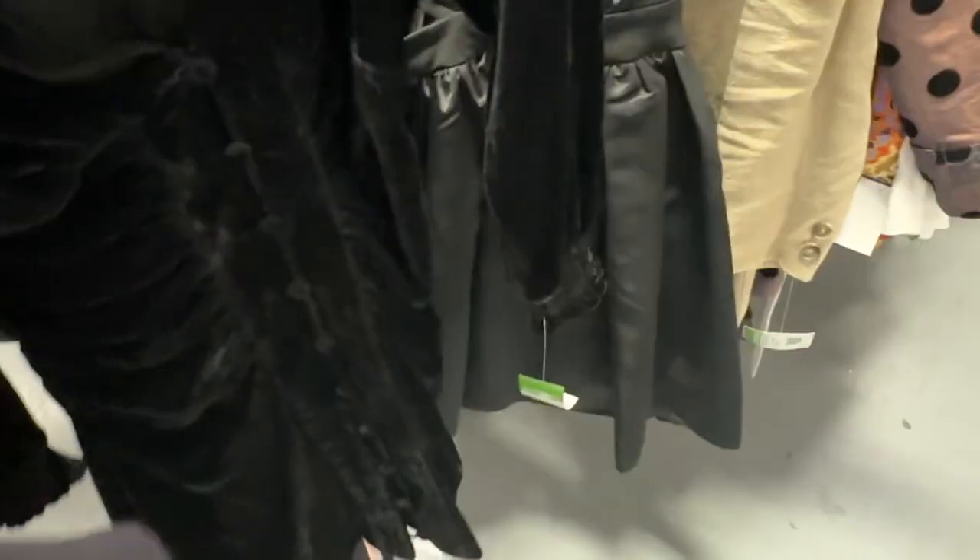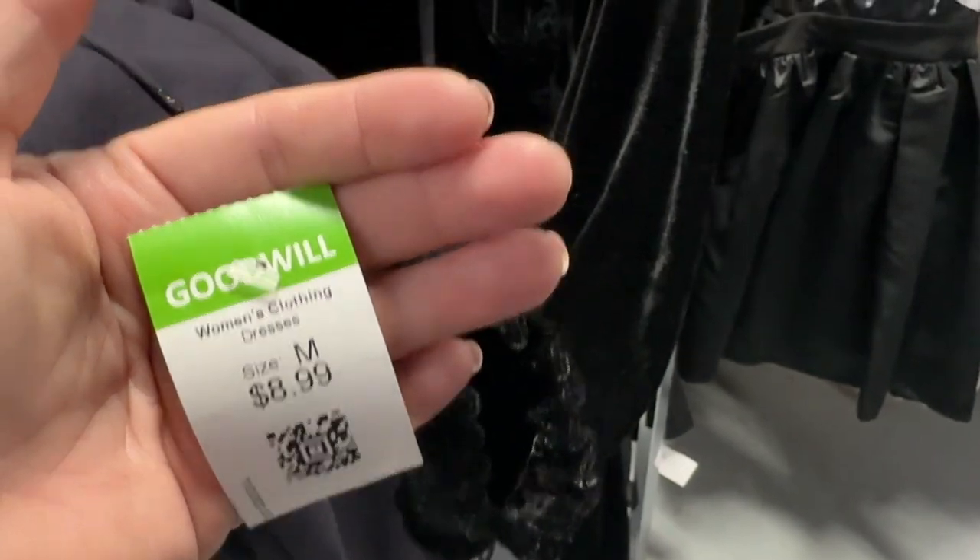This I really like — I love velvet. The Zara black velvet dress. But it's not on sale; it's $9. I really can't complain about that. So that's a maybe.